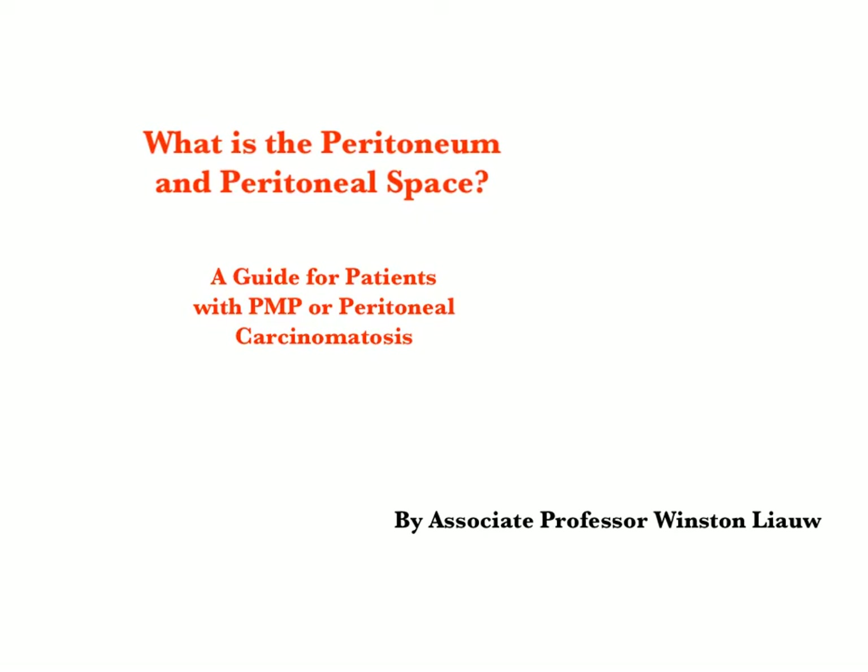Hello, my name is Winston Leo. I'm a medical oncologist from Australia and I'm going to explain today what the peritoneal space is and what the peritoneum is. This is a guide for patients with pseudomyxoma or peritoneal carcinomatosis.